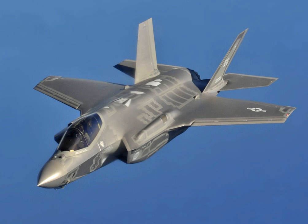The Lockheed Martin F-35 Lightning II is a family of single-seat, single-engine, all-weather stealth multirole fighters. The fifth-generation combat aircraft is designed to perform ground attack and air superiority missions.